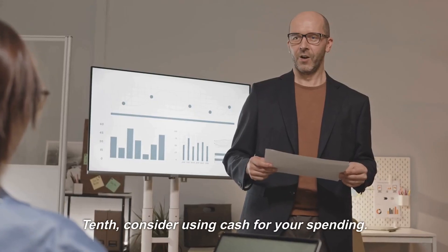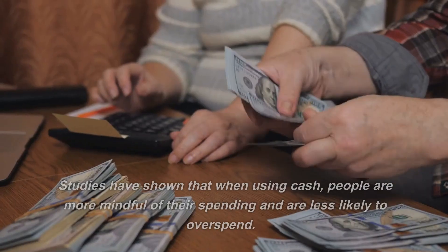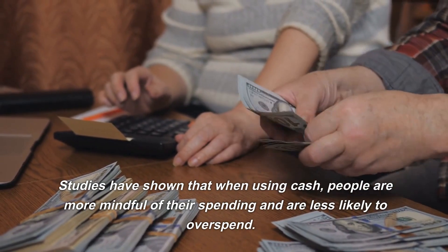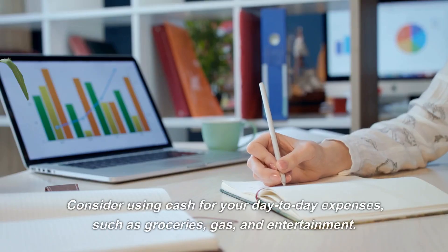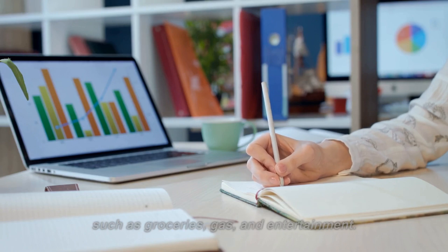Tenth, consider using cash for your spending. Studies have shown that when using cash, people are more mindful of their spending and are less likely to overspend. Consider using cash for your day-to-day expenses, such as groceries, gas, and entertainment.